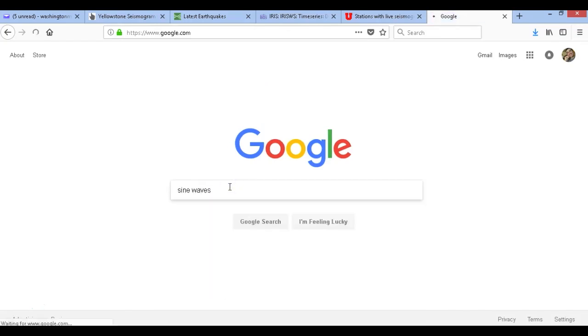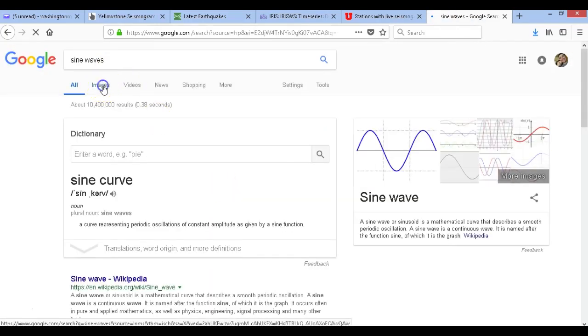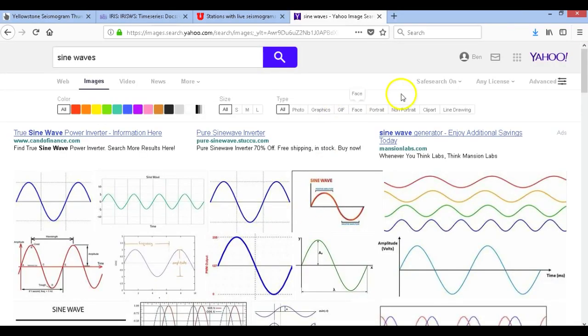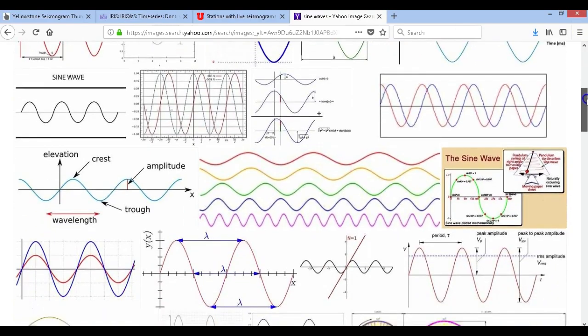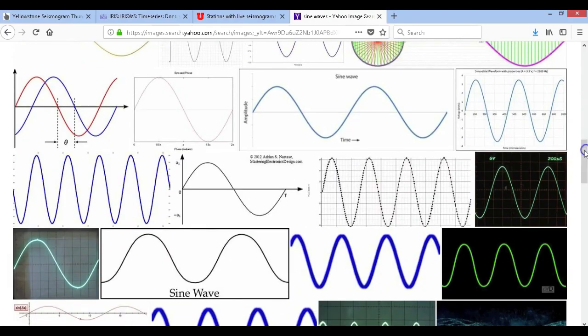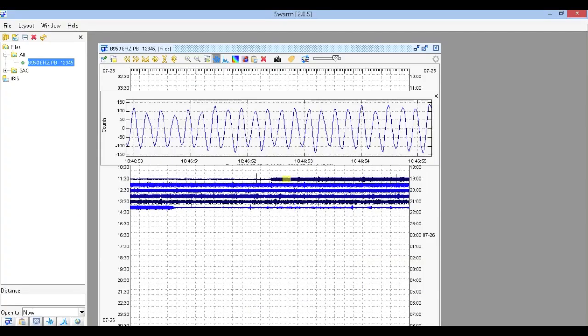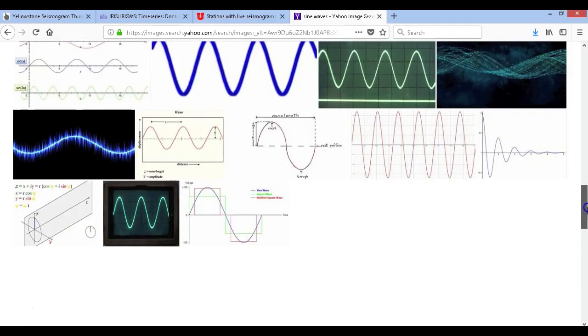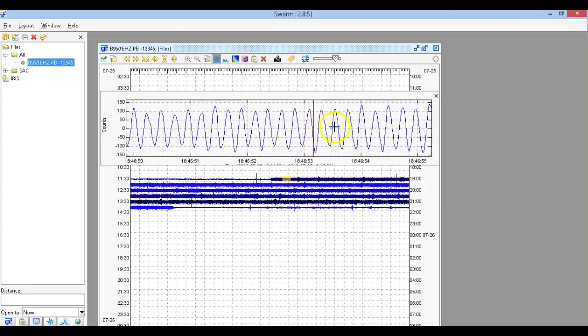Sine waves. For some reason, whatever this is, is a sine wave. Here we are on Yahoo instead of Google because Google kept freezing, but every other website worked. This is a sine wave — I don't know the importance of it or why it's looking like this, but doesn't that look similar to this? It's a sine wave. So we do have sine waves coming from anthropogenic noise.